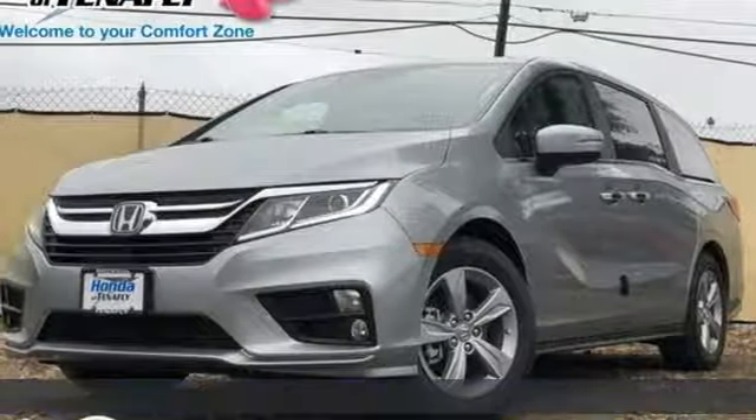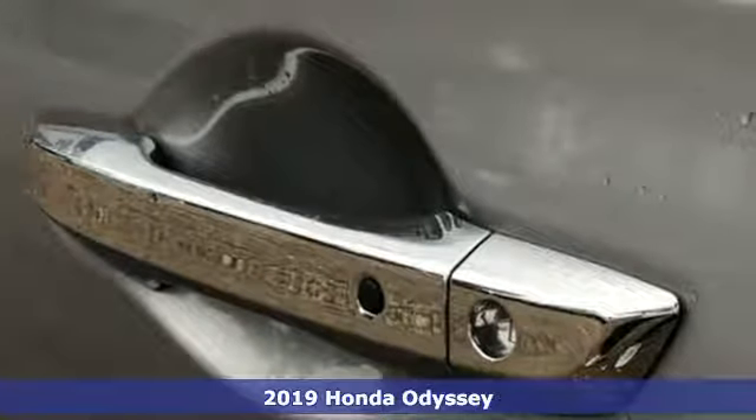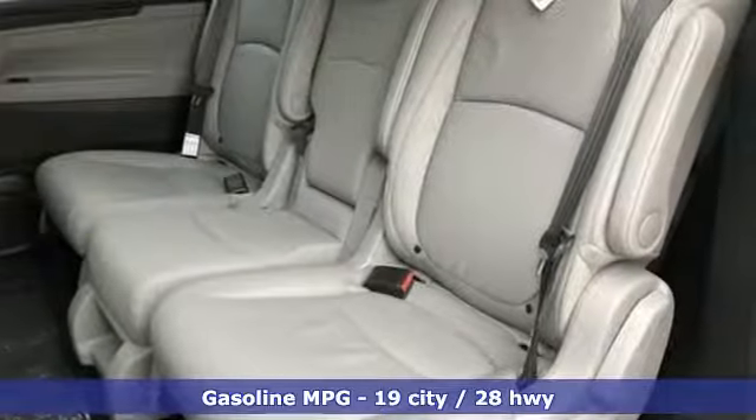It's a new 2019 Honda Odyssey. From hood to hatch, it offers all the comforts and conveniences you want. You'll look forward to every drive with features like these.